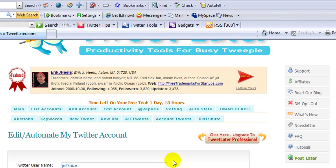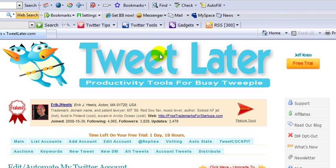And that is it. So that's the tool — TweetLater.com — what I use to automatically follow my followers and send them automatic replies as well. Hope you enjoy this video and we'll talk to you all soon.